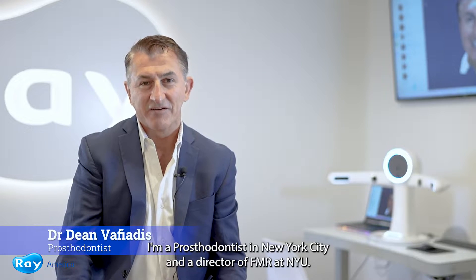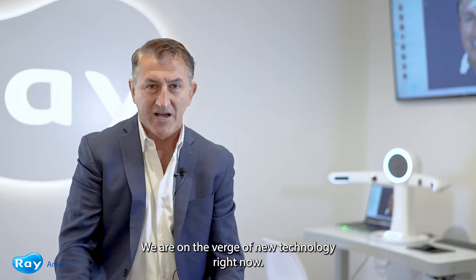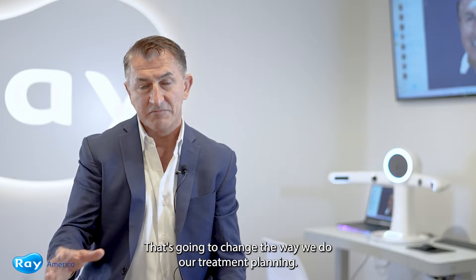Hi, my name is Dr. Dean Vafiatis. I'm a prosthodontist in New York City and a director of FMR at NYU. We are on the verge of new technology right now that's going to change the way we do our treatment planning.